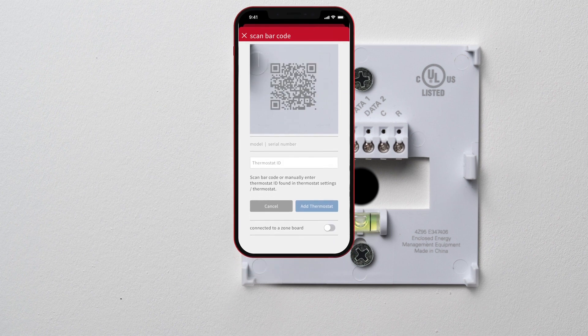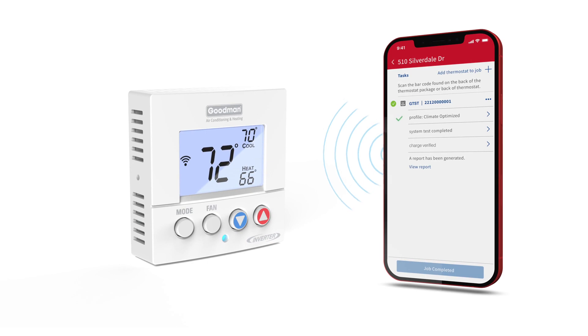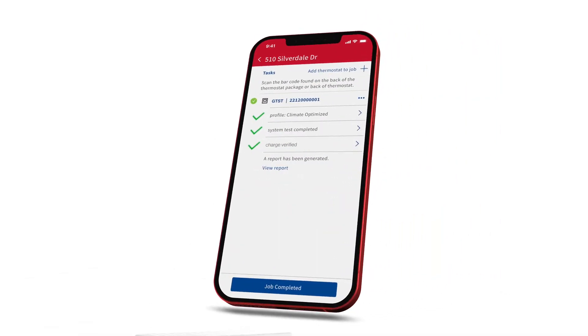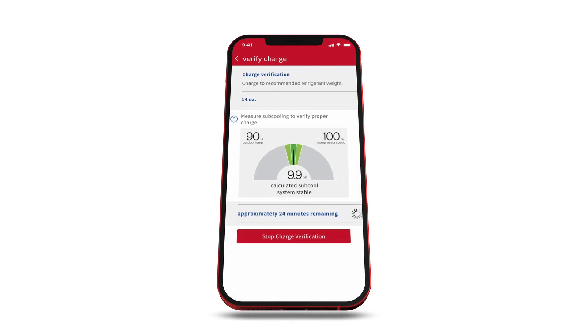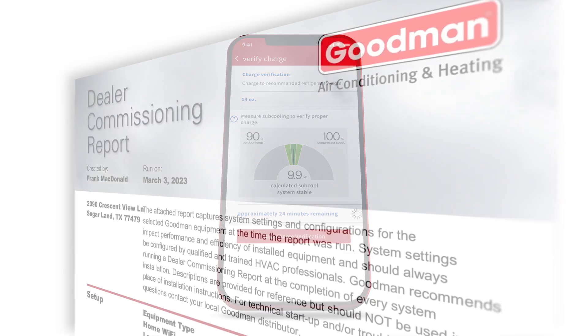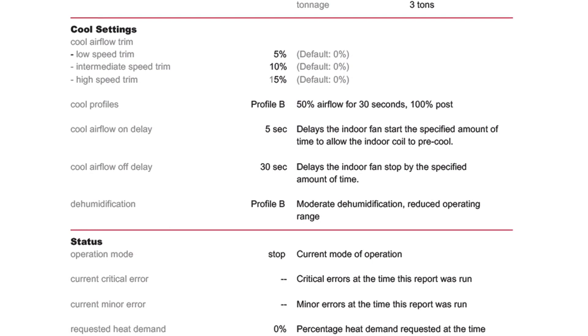With the Goodman Installer app, setting up the HVAC system with the GTST Connected Thermostat is a breeze. The Installer app features a wireless step-by-step commissioning process to improve the installation quality. A charging wizard calculates how much refrigerant to add to the system based on the length of the line set, and measures subcooling to verify proper charge. Once setup is complete, view a commissioning report to verify the quality of installation.